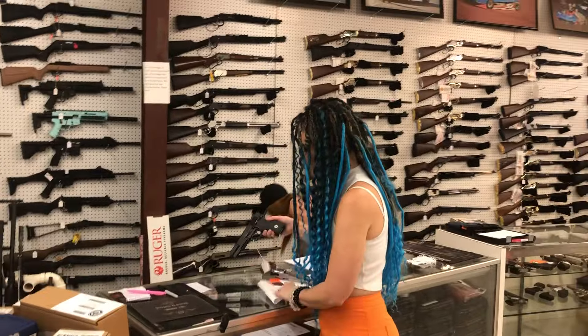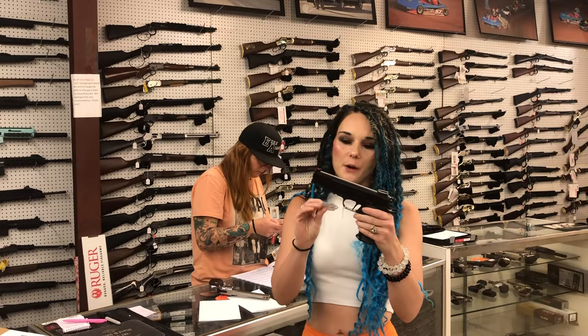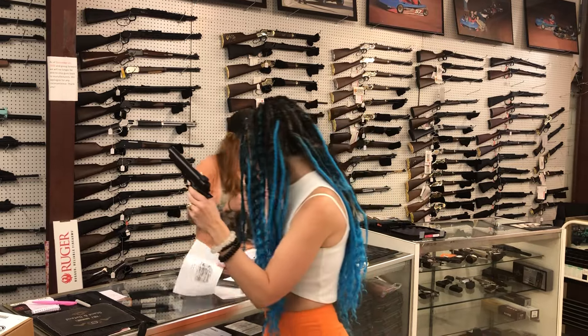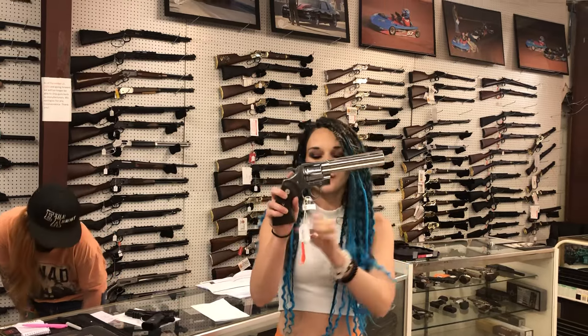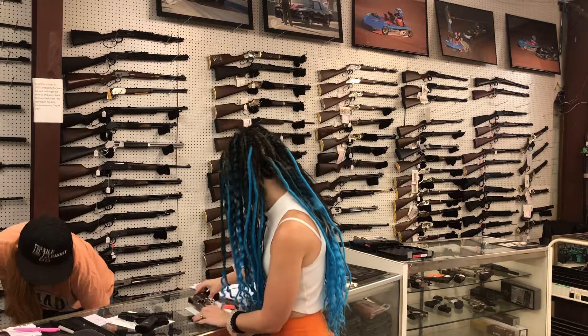We have two used guns in. Garrison MC35 OPS with no box, $400. And a Colt Python in .357 — she has not been priced yet, y'all call us on that one. Definitely don't miss out.